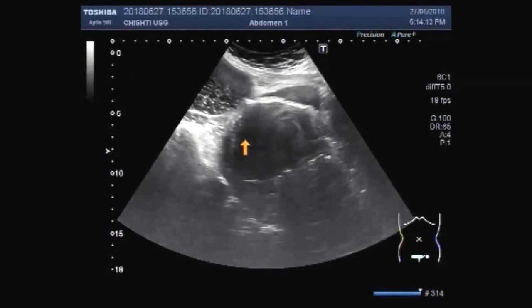This is the uterus, urinary bladder, and ovarian cyst.